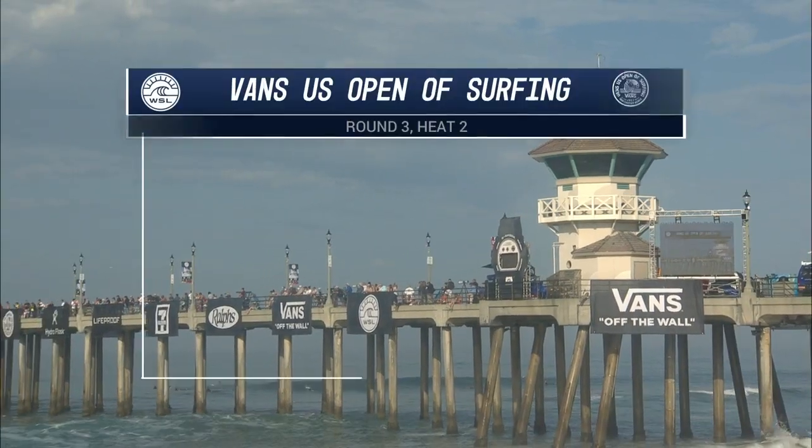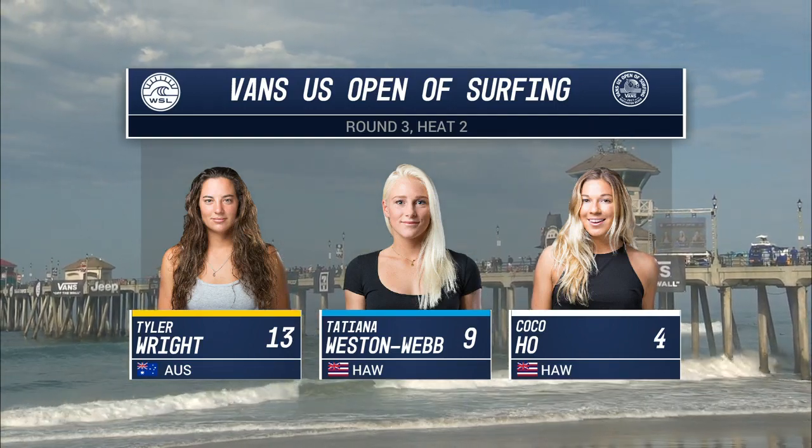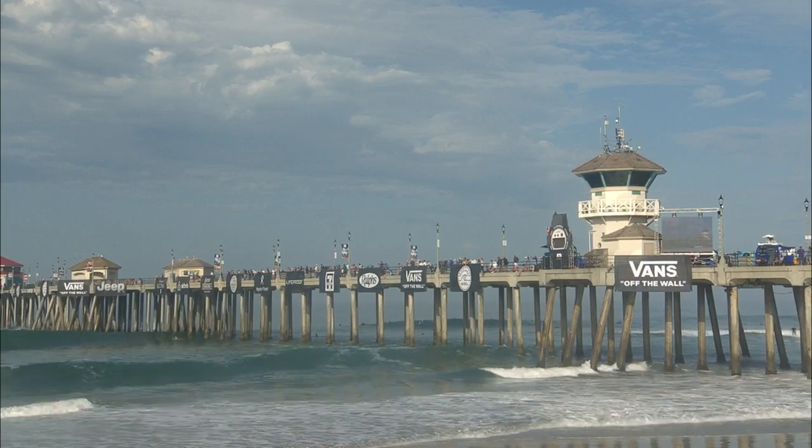Team Wright looking good thus far here in the Vans US Open of Surfing. This is an epic matchup — Tyler Wright, Tatiana Weston Webb, and Coco Ho. Three surfers enter, one surfer gets the opportunity to skip a round.